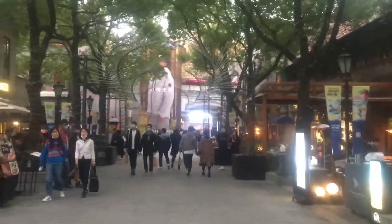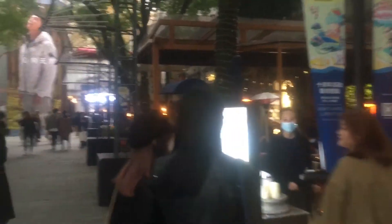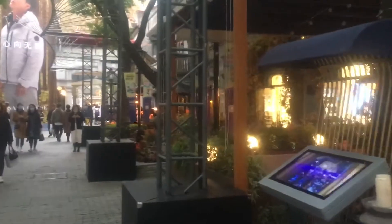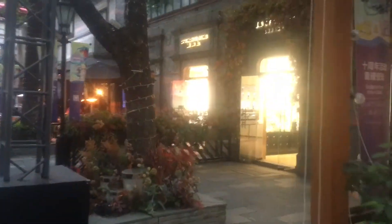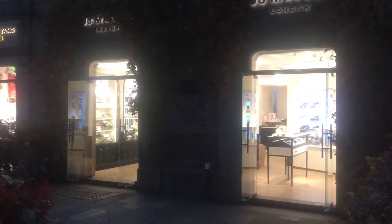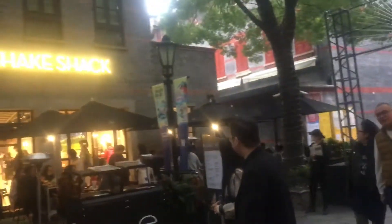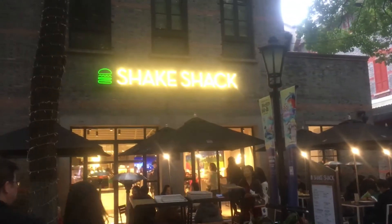Much broader walkways here, much more comfortable walking here. But if that area seemed a bit touristy, this place seems over the top touristy. Luxury brands here, and a Shake Shack here.